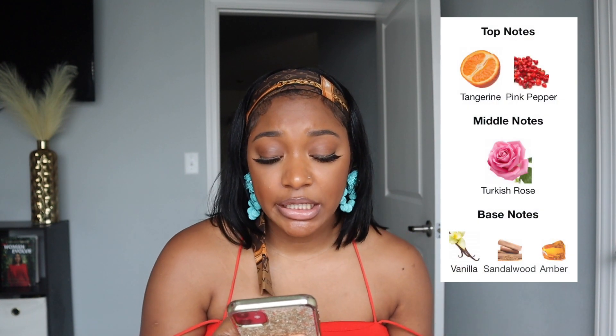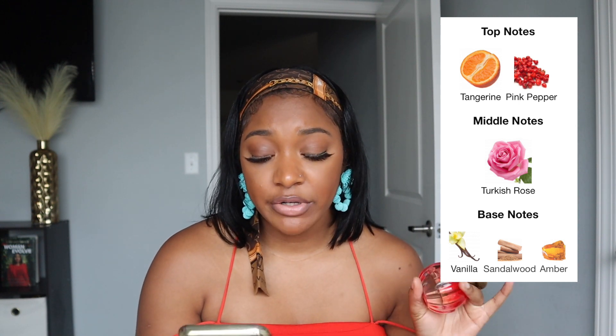Another scent I've been loving this summer is Itatcha Gia. This smells so good — to me it's a very summery, sexy daytime scent. It's alluring and commands a presence, especially for daytime. I wear this to brunch or running errands when I still want to smell cute. The top notes are tangerine and pink pepper, the middle note is Turkish rose, and the base notes are vanilla, sandalwood, and amber. Longevity on me is about five to six hours and it projects very well — I get compliments. It retails for $76 at Sephora, but check sites like Rebel Scents or Fragrance Net for deals.